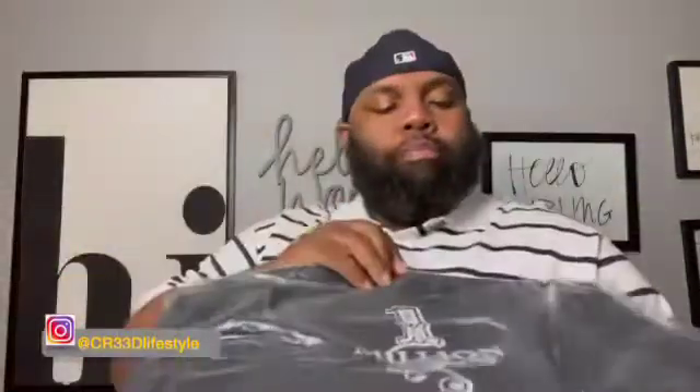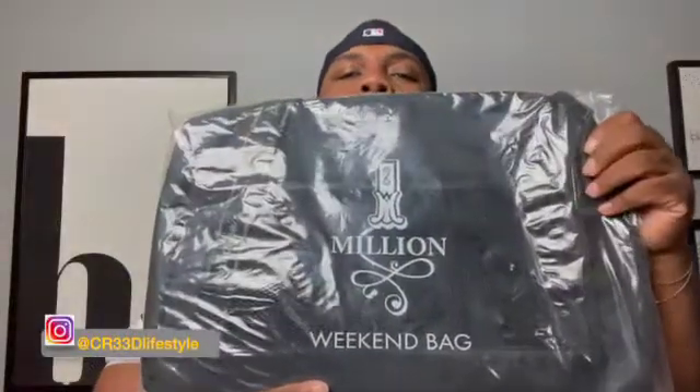We're gonna bring this next fragrance in. When I purchased this fragrance, they showed love — I got a nice little duffel bag, travel bag, weekend bag, whatever you want to call it. As you can see right there, the One Million bag with the gold zipper — nice.